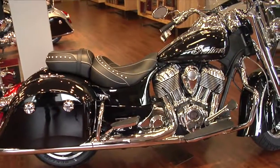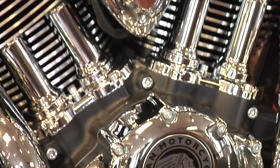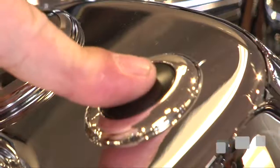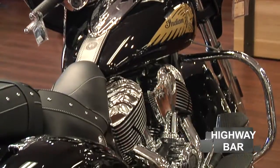The all-new chassis delivers an unmatched riding experience with excellent handling and balance. The numerous standard features include ABS, Cruise Control, Keyless Start, Tire Pressure Monitoring, Highway Bar, and much more.